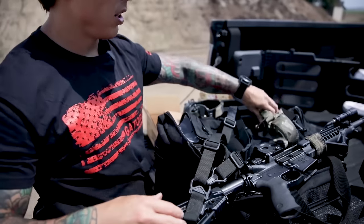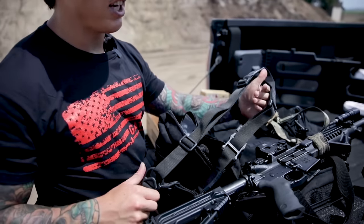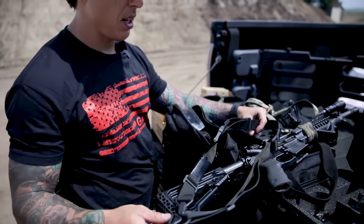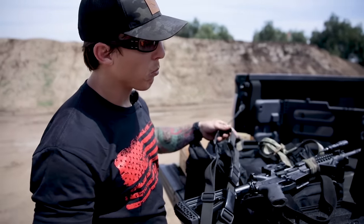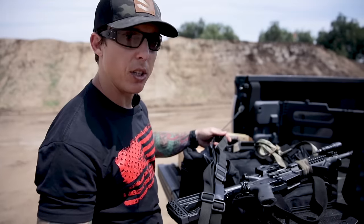First I'm going to talk about the single point sling. It has limitations and it has pros. The biggest pro I find is maneuverability with the weapon — the efficiency, how I can move it freely without any obstructions. With the dual point sling, its downfall is the lack of retention.